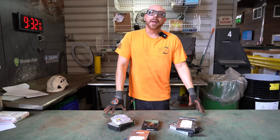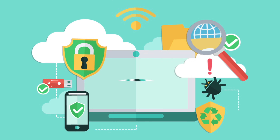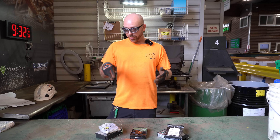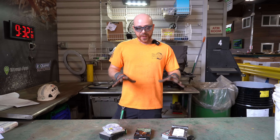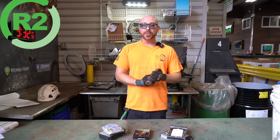A lot of times some customers might be concerned about their data and their privacy — what happens when we bring it into the yard? Do I need to wipe the drive? Do I need to destroy the drive? That's always up to the customer, and I always recommend doing that just for your own safety. Sometimes we have customers come in, they'll drill holes through the boards or the drives, they'll wipe the drives. But here at Rockaway Recycling, we are an R2 certified facility. What that means is that anything that comes in here, we guarantee that the material is not going to be resold, and it's going to be destroyed in a proper manner that aligns with our R2 certification.